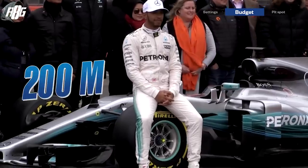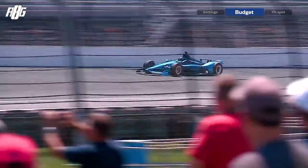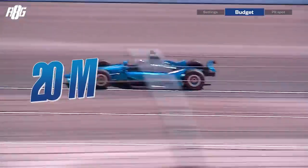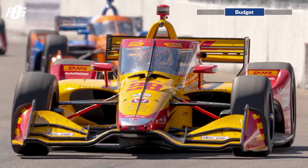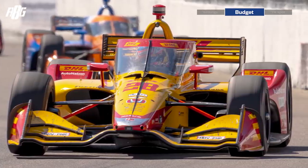Budget is a huge difference. Formula One you're looking at $150–200 million a year; IndyCar is around $15–20 million — about ten times cheaper. There's less travel and fewer people, but it's not less professional. IndyCar is very professional. Formula One remains the pinnacle without question, and I was lucky to do it for 10 years and now lucky to discover IndyCar.